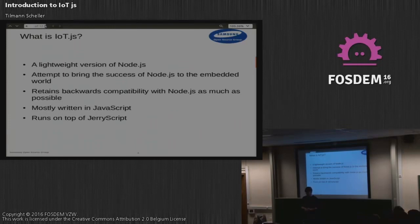In terms of implementation, IoT.js is mostly written in JavaScript, with a couple of pieces in C or C++. The interesting question is how do you run this on a microcontroller? The solution to that is JerryScript — a really lightweight JavaScript engine we developed from scratch, designed for environments with very little RAM. The base footprint is 10 kilobytes.